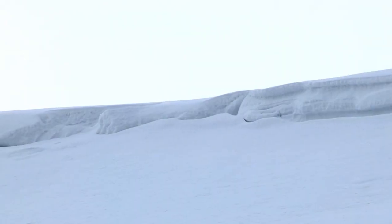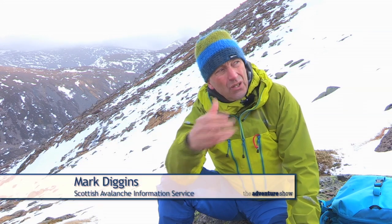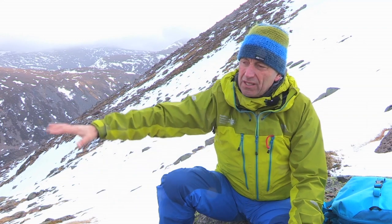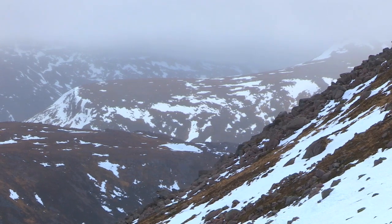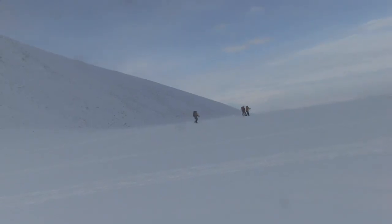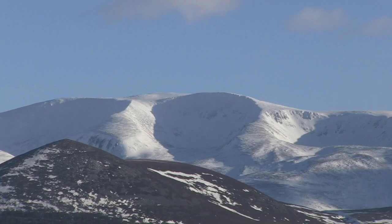In our environment, the consequences of an avalanche are actually quite great. If you get caught, you travel in the avalanche and it doesn't run out into a nice open snow slope — often there are boulders, there are cliffs, you get buried in a significant amount of snow, and no matter what equipment you've got, it won't actually help you.